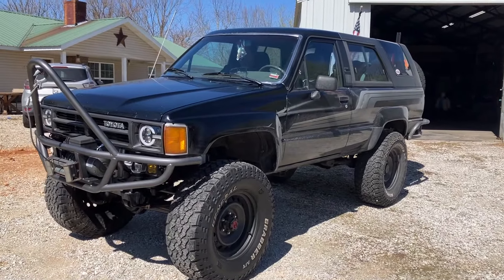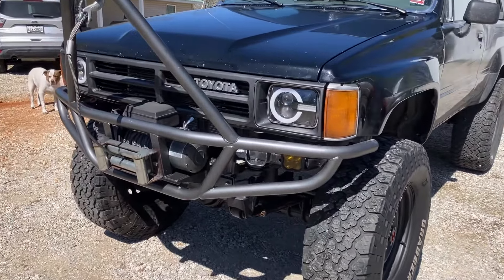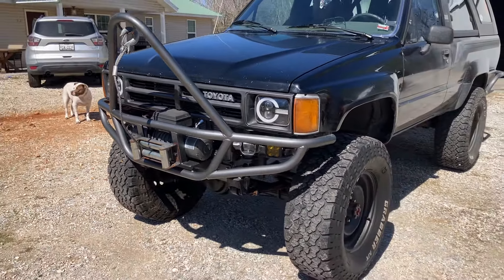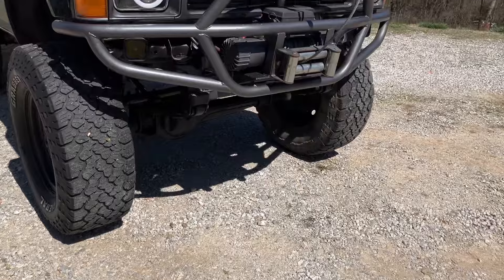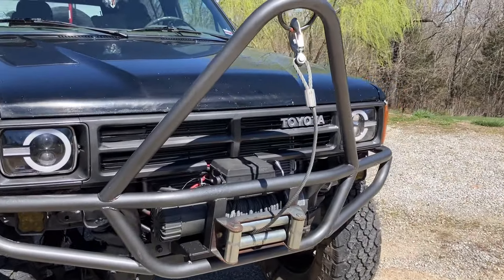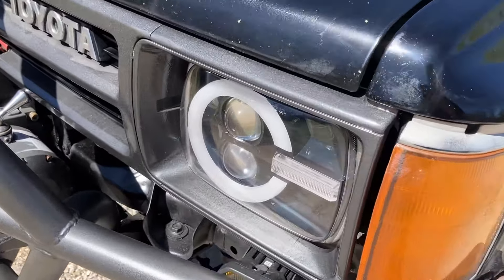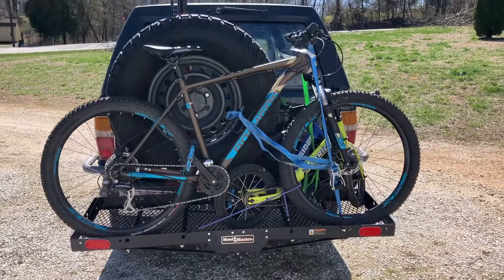We got her out in the sunshine to see if we can build a little bit of heat inside and test out the AC. What do y'all think of that grill? Let me know in the comments whether I should have just left it factory, gone a different color, or blacked it out. I think I'm real happy with how it looks though.